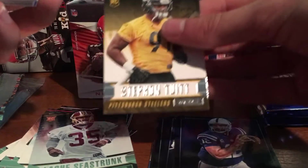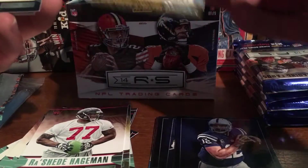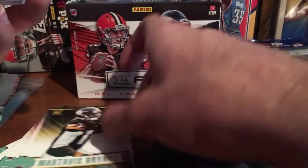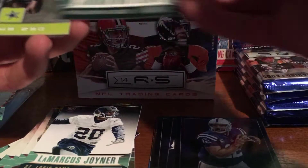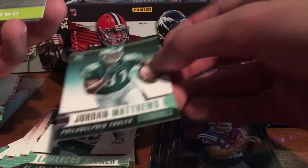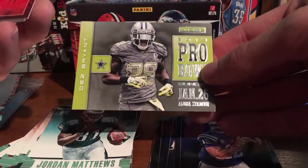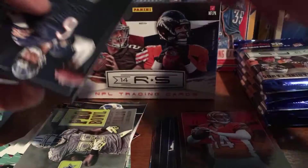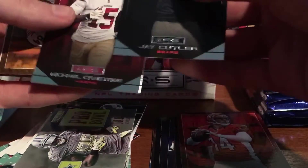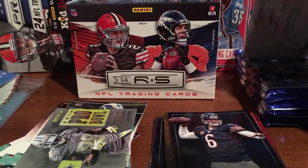Pack 3: Stefan Diggs, Rasheed Hageman, Martavis Bryant, Marcus Roberson, Jordan Matthews rookie — that's a pretty good one. Dez Bryant Pro Bowl, pretty cool looking card. Andy Dalton, Jay Cutler, Michael Crabtree, and Antonio Brown.